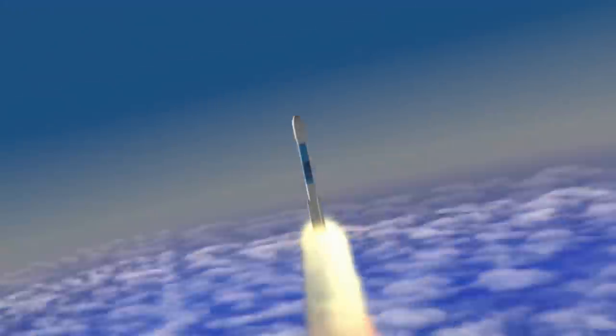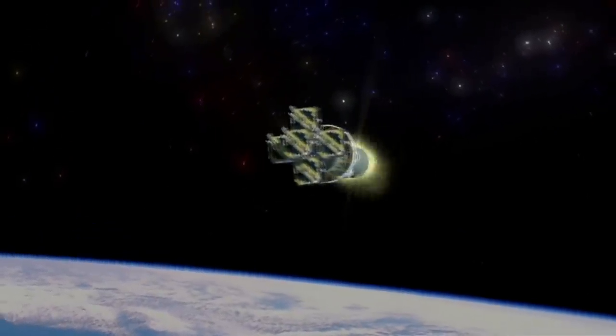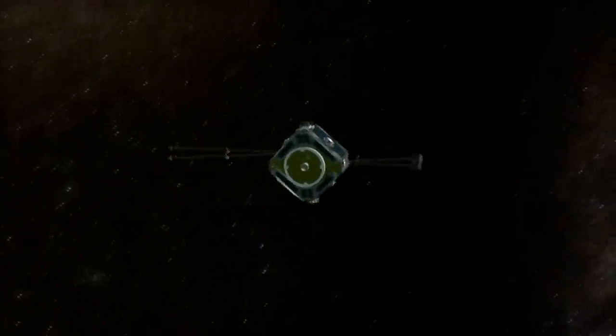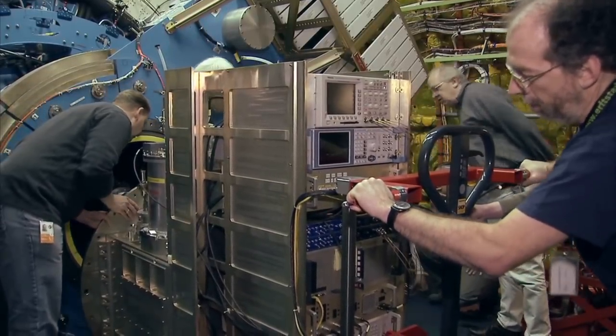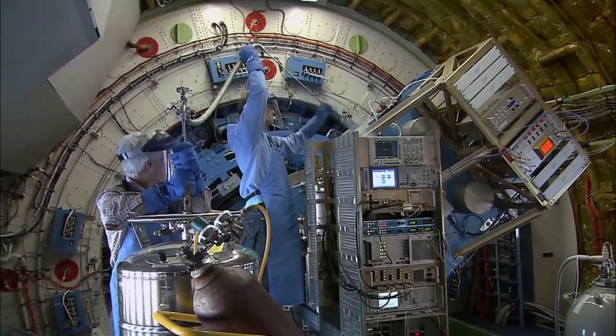In one sense, it's simpler to launch a satellite into space because once it's up there, it stays in space all the time. But unlike a satellite, SOFIA will come home every night. Because we're able to change cameras, we can have the kind of flexibility that you wouldn't have in a space mission.